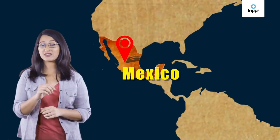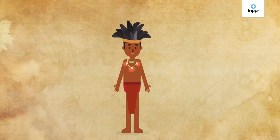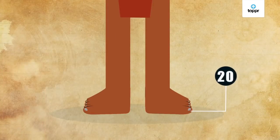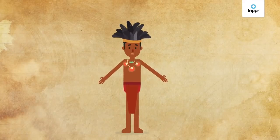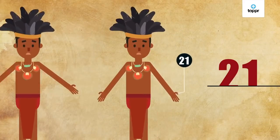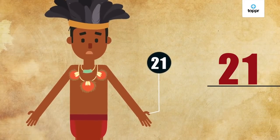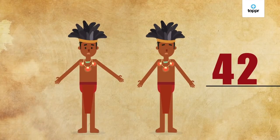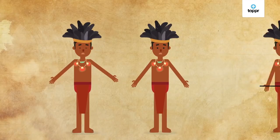The Zotzil, a Mayan language spoken in Mexico, has a number system that works on a base of 20, counting the fingers and the toes. Anything after 20 is a new human. So 21 is one human and the first digit of the second human. Similarly, 42 is a second digit of a third human.